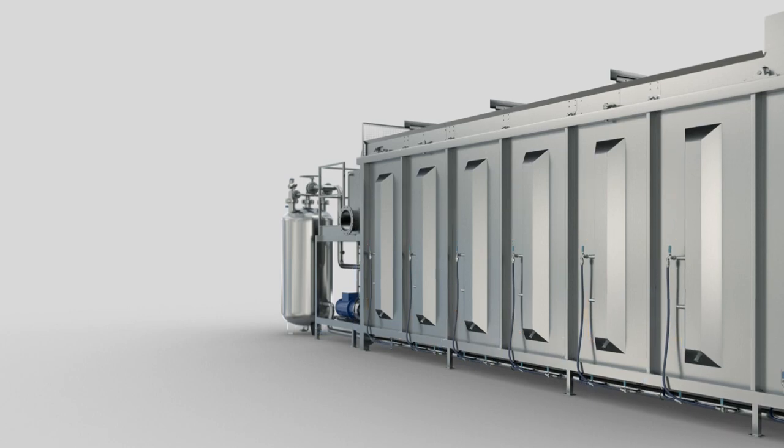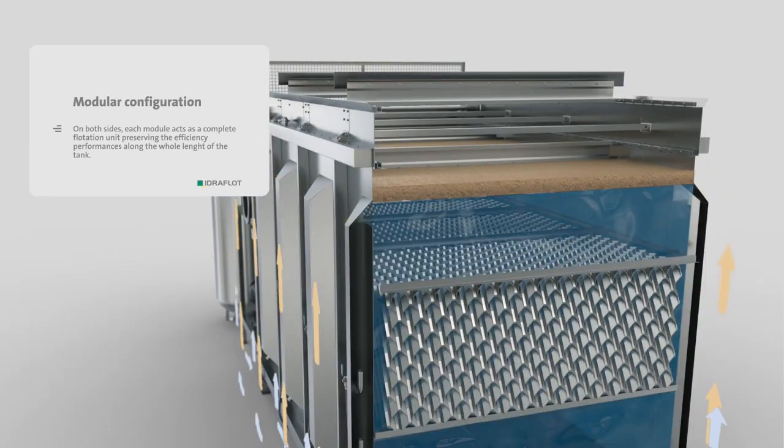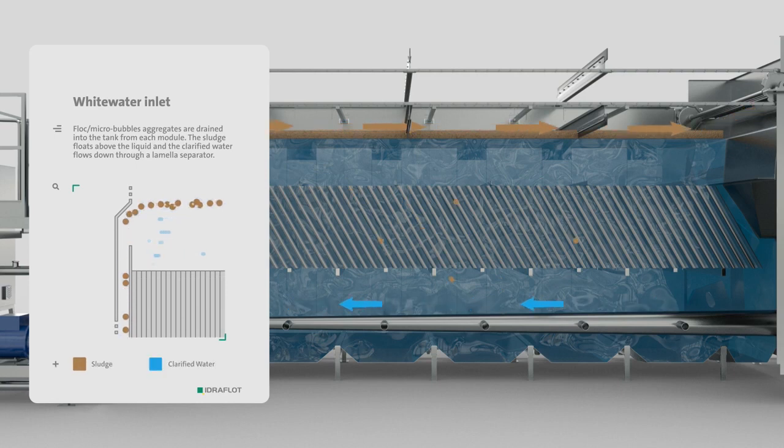Along the whole length of the tank, each module acts as a self-complete flotation unit, increasing performance and reducing chemicals consumption. The fluid is thus discharged from the channels into the tank where the flock micro-bubble aggregates accumulate in sludge layers above the liquid.